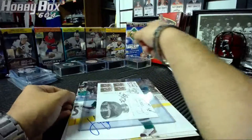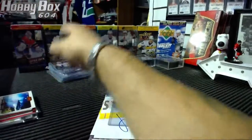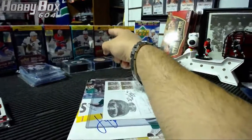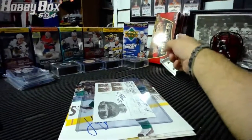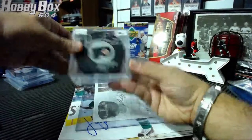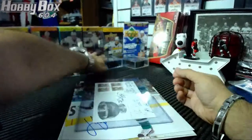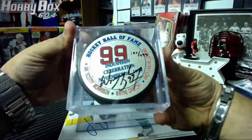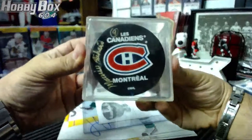Quickly gonna show you guys the bonuses. The blasters on the back are the bonuses: 13-14, 15-16 Series 1, 12-13 Series 1, 13-14 Series 1, 11-12 Series 1, 11-12 Series 2, 08-09 Series 1, and 07-08 Series 1. Also two star rookie blasters, pucks, an autograph puck of Gordie Howe, an autograph puck of Wayne Gretzky numbered to 499, and an autograph puck of Maurice 'The Rocket' Richard.